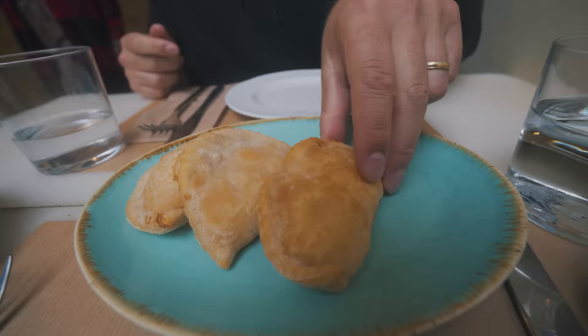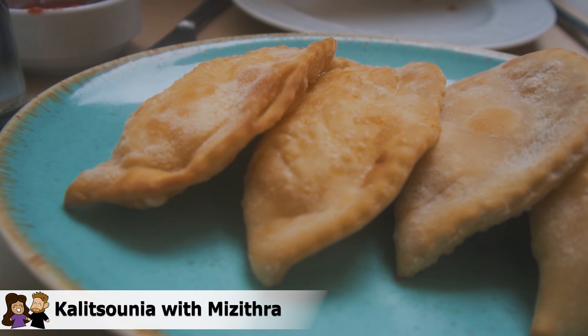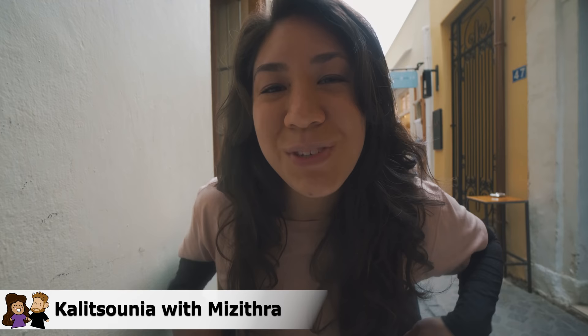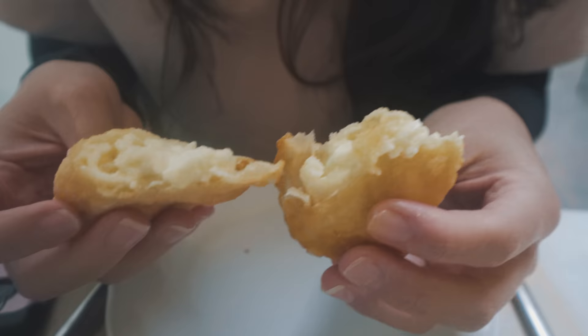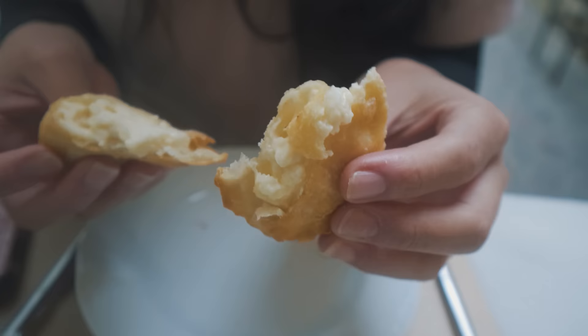We tried calitsounia filled with myzithra cheese, which is a small cheese-filled snack that comes in various forms. It's a puff pastry filled with local cheese here, and I've been keeping an eye on this one. You can have it baked or fried; this is a popular one I've seen on menus as an appetizer or a bakery item. This one seems to be a fried one. Smells really good — I wish we had smell-o-vision here. 9 out of 10. I could eat all of these. This is my favorite one I tried here.